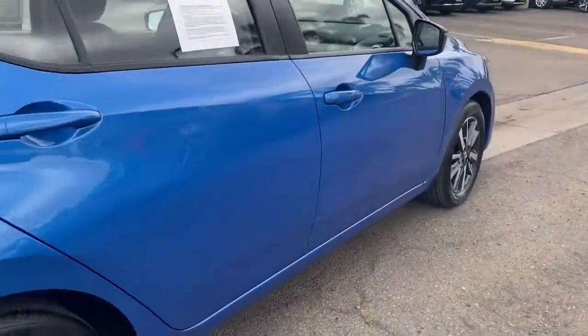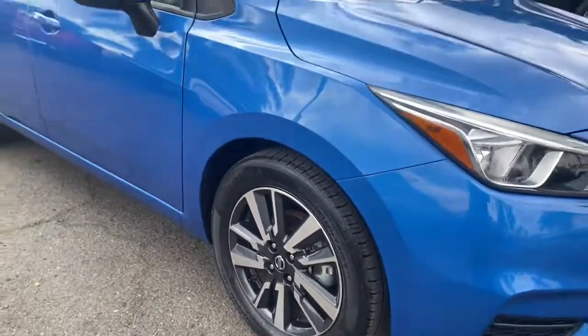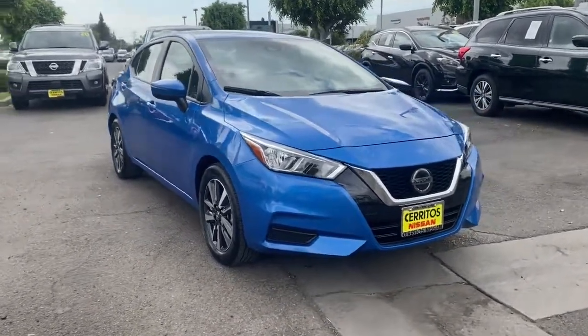From impressive standard driver-assist tech to an upscale cabin and touchscreen infotainment, this clever compact is ready to take you places. The following are some of this vehicle's highlighted options.